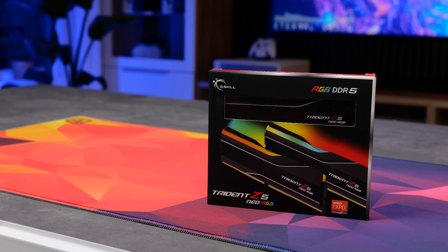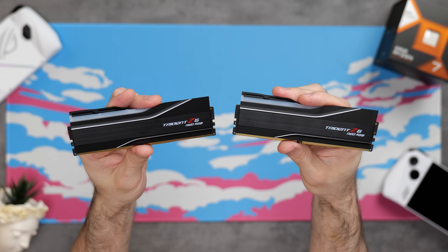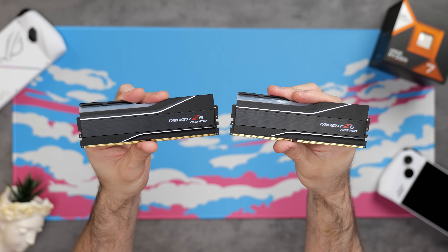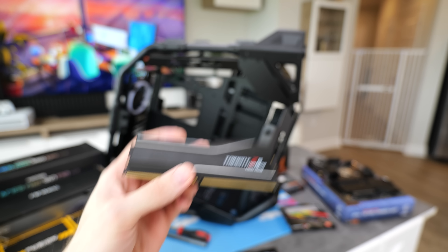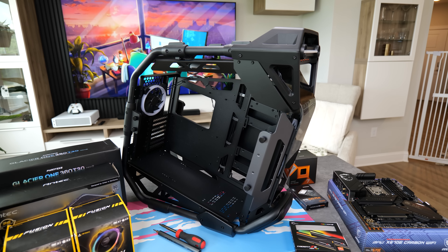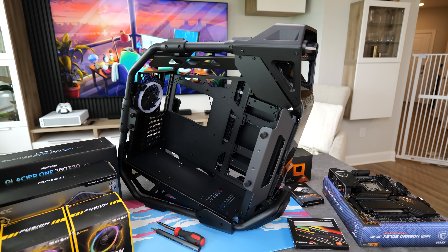Onto memory. Since this is purely going to be a gaming system, 32 gigs is going to be plenty. I picked up the G.Skill Trident Z5 Neo RGB, which actually looks a lot nicer in person than it did in the pictures. Anything around 6,000 megahertz CL32 should do quite nicely for this kind of build — I find that's around the sweet spot for price-to-performance on the AM5 platform.